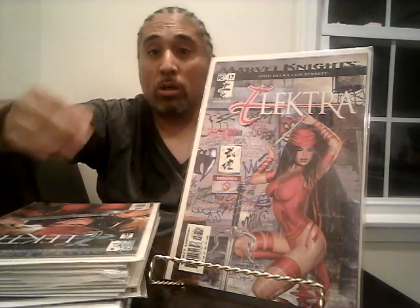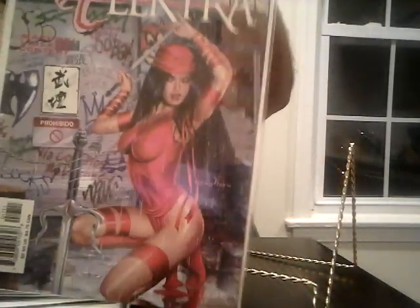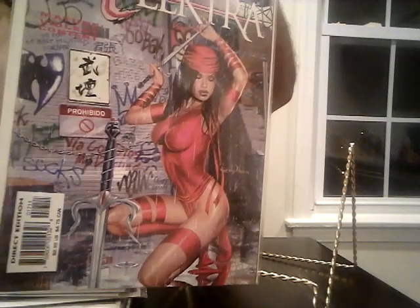Greg Horn is one of my favorite artists — the way he draws women is incredible. So I picked up Elektra number 17 with a Greg Horn cover. I actually got a copy of this one a couple months ago at the used bookstore for a dollar, so getting another copy is great. Greg Horn absolutely kills it.